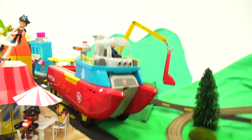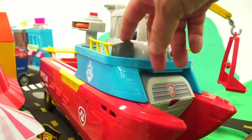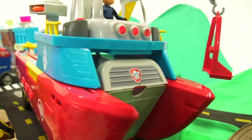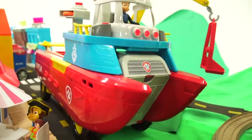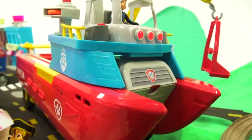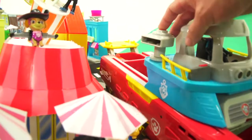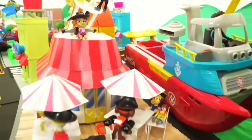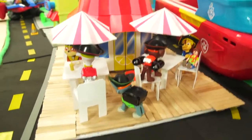We've got the Sea Patroller — I really like the Sea Patroller. I'm going to press the button and make it make noise. Can you hear the seagulls? Let's launch a life preserver — it went on top of the umbrella there. That's silly.